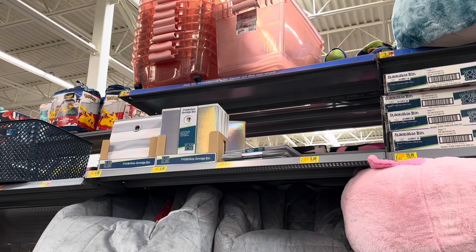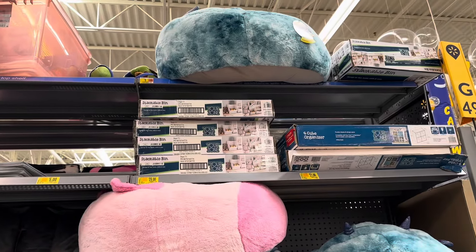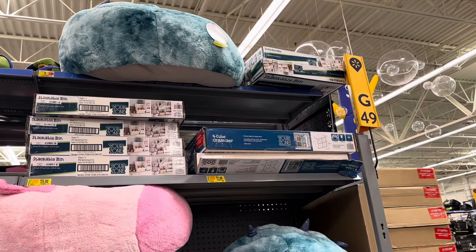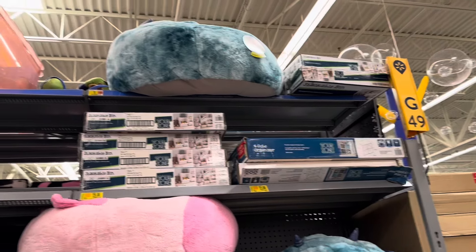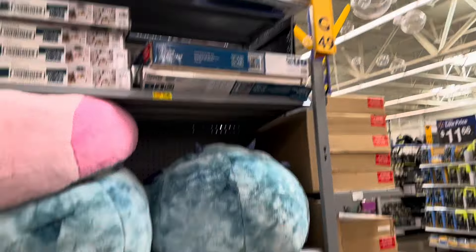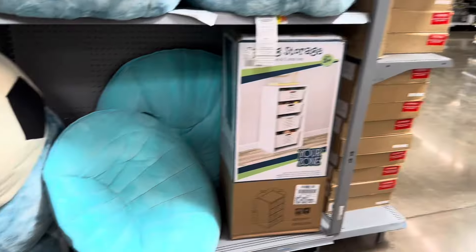Organizers are also on clearance. If you guys see those storage bins at this location they are $5, but you can find them as low as $1. The bins up there are $29 and $21 — the brand is Your Zone. They have the stackable bin and also a four-cube organizer up there for $21.